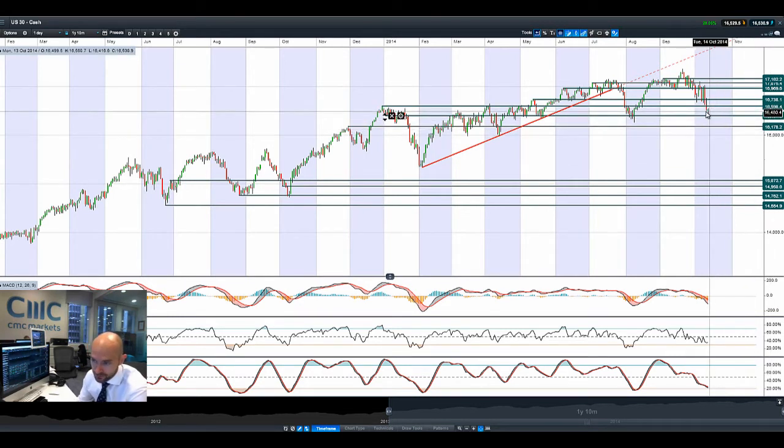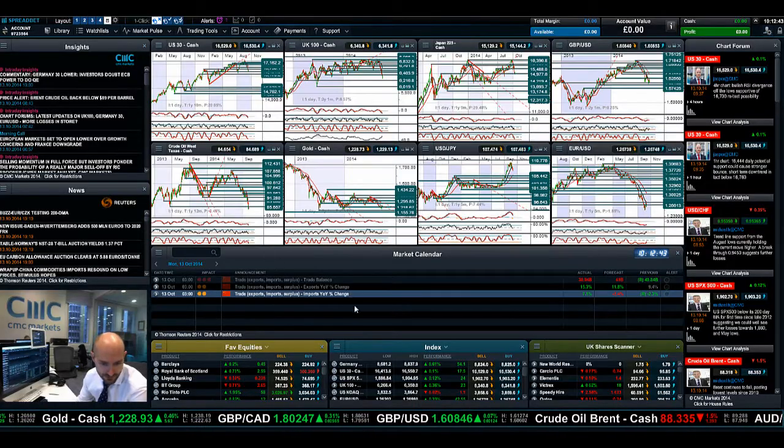This would be a hammer formation if this currently holds. Technicals are moving into oversold territory, but not quite there yet, so there's still room for manoeuvre and further weakness is still possible. We do have a slight absence of economic data.